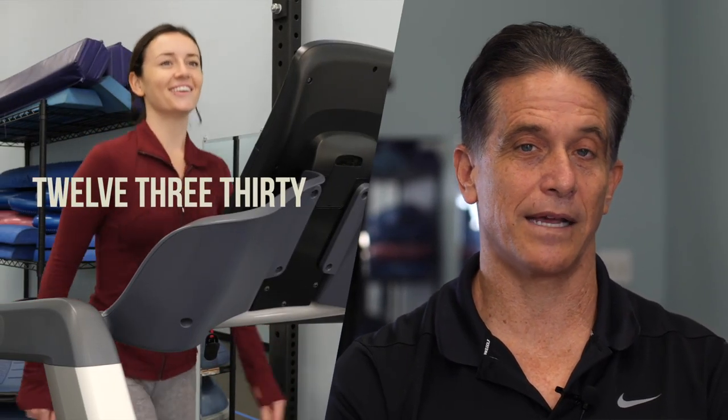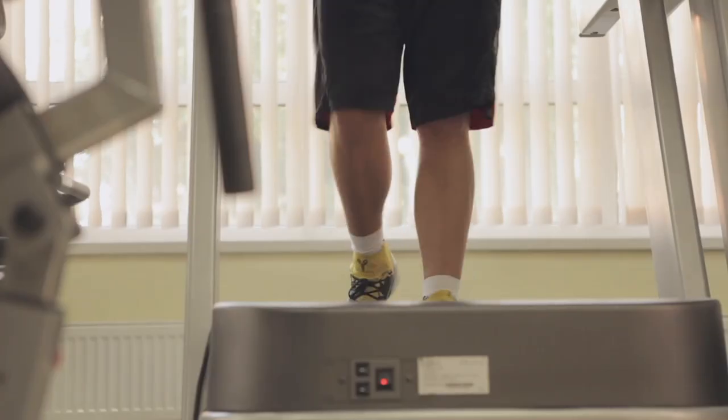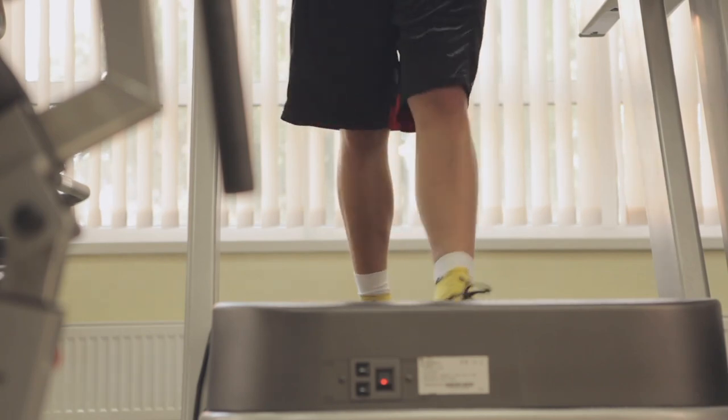If you look at social media for fitness, you've probably heard of 12-3-30. This short video will tell you exactly how to do it, how to make it work for any fitness level, and how to improve your fitness in the shortest possible time. Incline treadmill walking can help you quickly improve your fitness with the least wear and tear on your body.